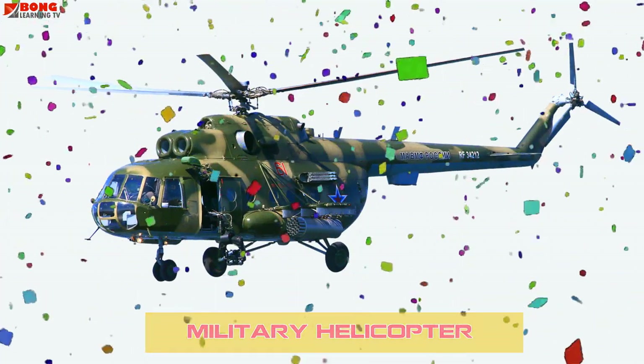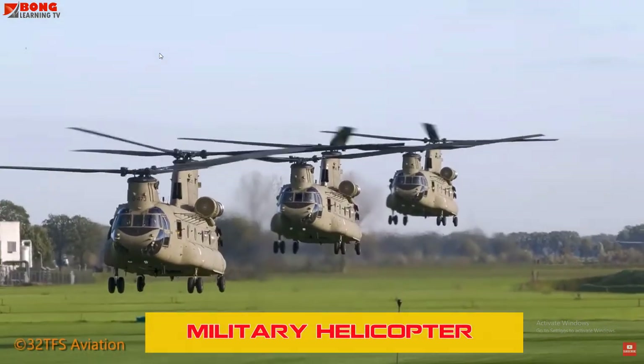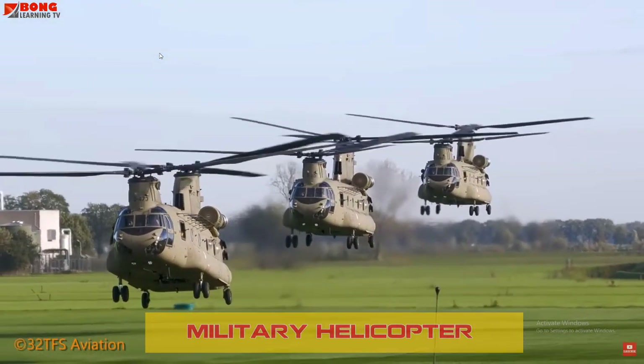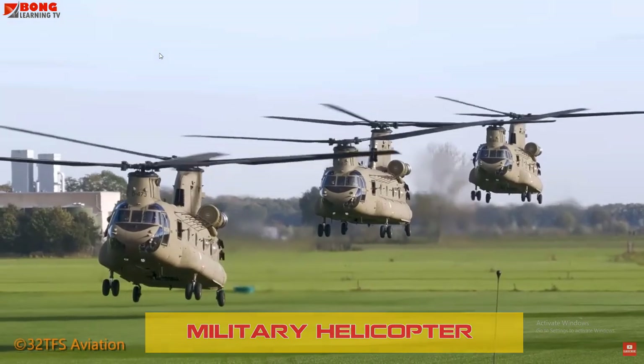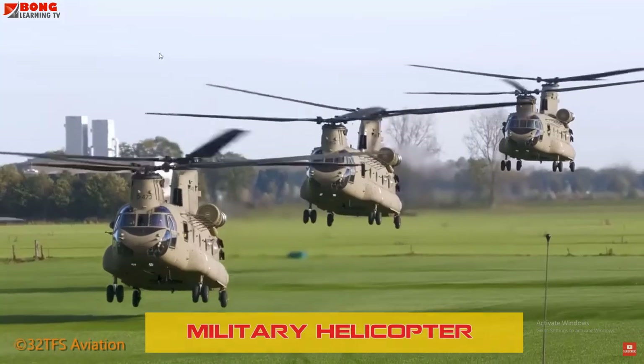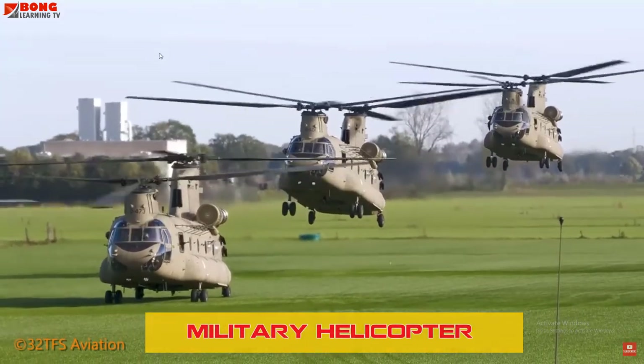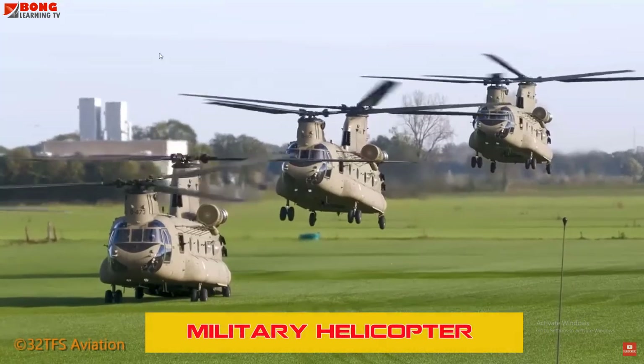Military Helicopters are versatile machines used for combat, transport, and surveillance. They are key in operations such as troop insertion, cargo airlifting, and providing close air support. Well-known models include the Black Hawk UH-60 and Apache AH-64.